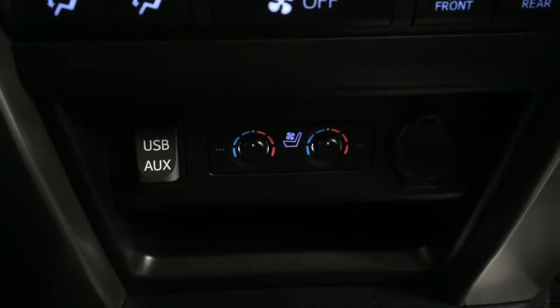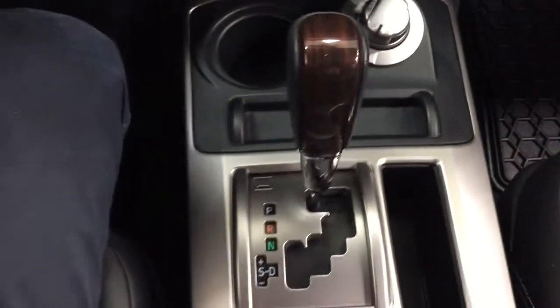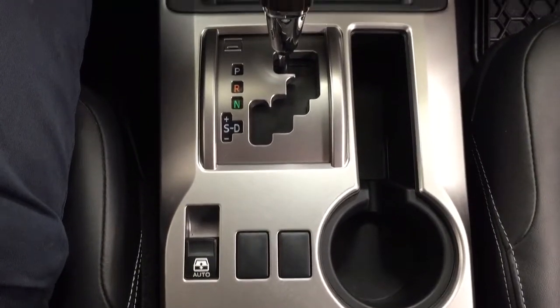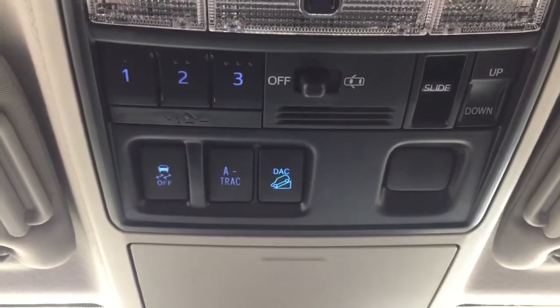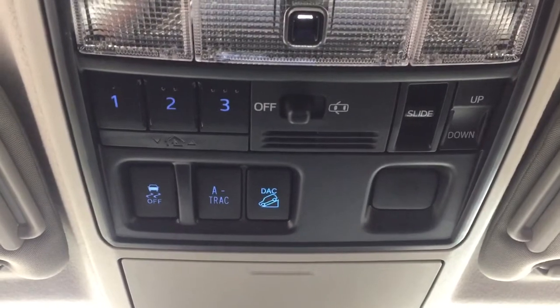You have dual-zone climate control settings along with USB and auxiliary input located down below, with heated and cooled seat controls for the driver and passenger. There's a power outlet, 4x4 select mounted to an automatic transmission, and open and close for the power rear window. Up top you have your auto-dimming rearview mirror, and controls including the integrated garage door opener, traction control on/off, A-TRAC, downhill assist control, and the open/close as well as tilt-up-and-out feature for the power moonroof.